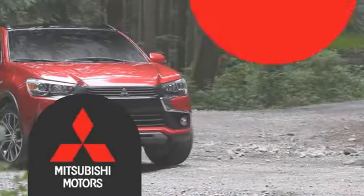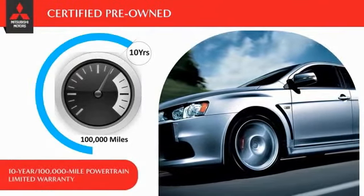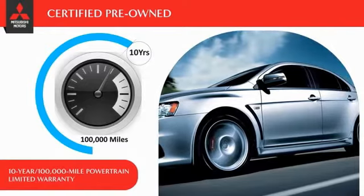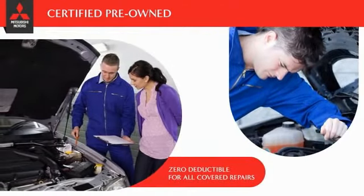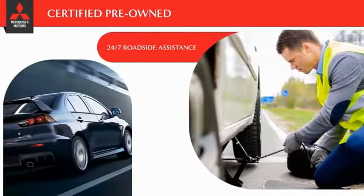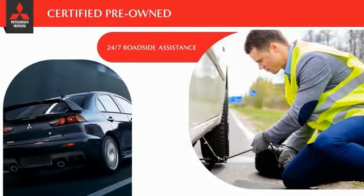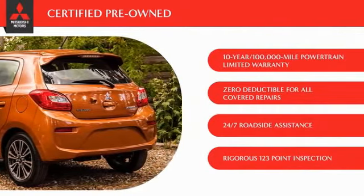Owners of a certified pre-owned Mitsubishi vehicle get the same 10-year, 100,000-mile powertrain limited warranty coverage as the original vehicle owner. Even better, there is zero deductible for all covered repairs. And just to make sure they have you covered, they provide 24-hour roadside assistance at no cost while the certified warranty is in effect. Check out your local Mitsubishi dealer today to find out all the details.